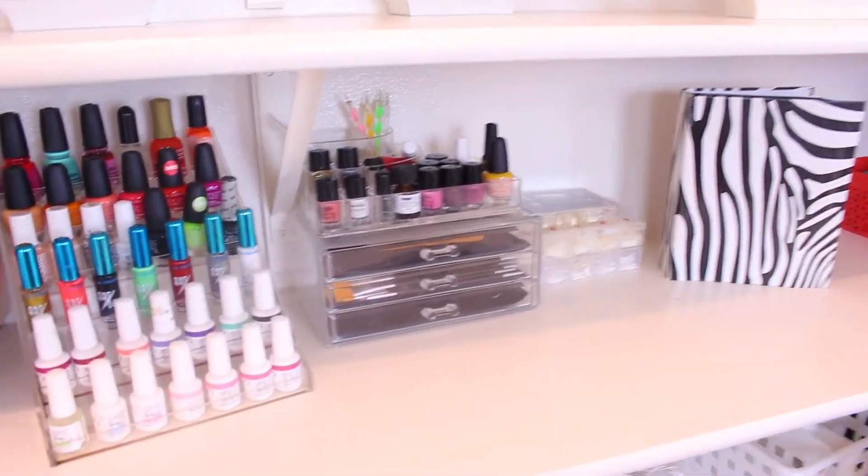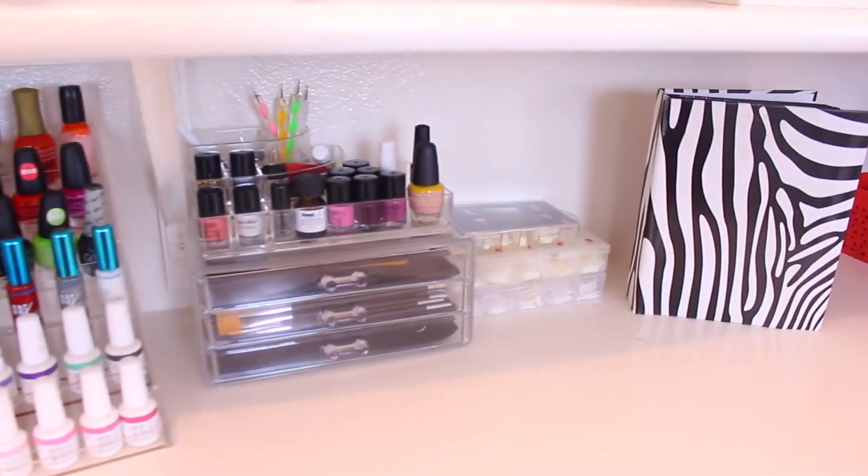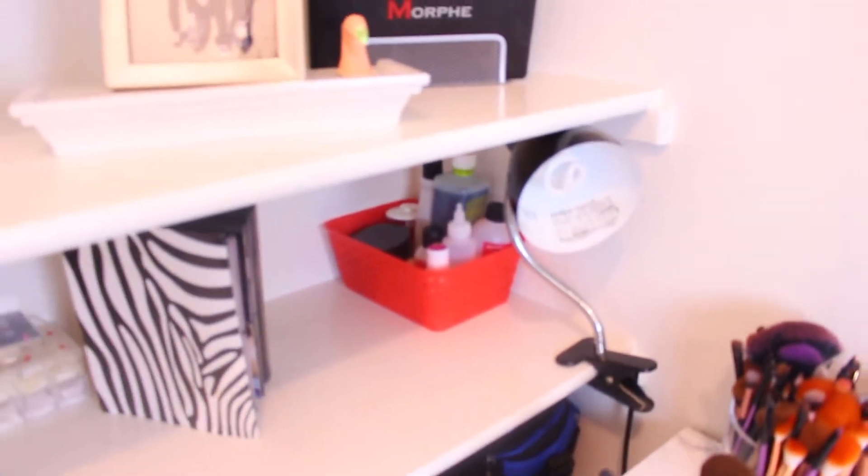The next row is my nail stuff. As you guys know — and if you're new to my channel you might not know — I am a licensed nail technician. I did go to school for it, so I always try to keep that near and dear to me. I know I don't take clients but I do love it.